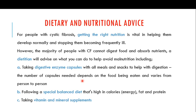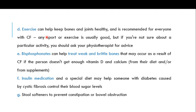The number of enzyme capsules needed depends on the food being eaten and varies from person to person. Following a special balanced diet that is high in calories, fat, and protein can help cystic fibrosis patients get the right nutrition. Patients should also take vitamin and mineral supplements. Exercise is very important to keep bones and joints healthy and is recommended for everyone with cystic fibrosis.